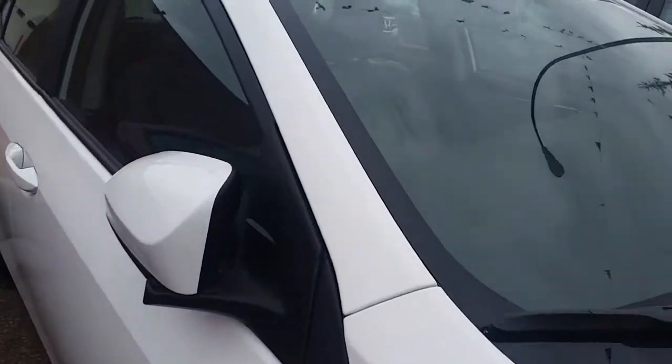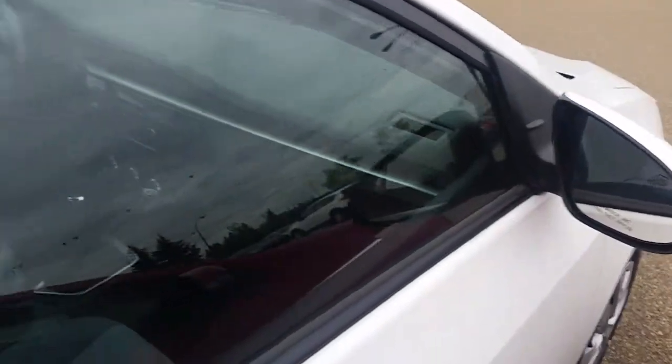As we come around here you can see vortex generators behind the mirrors to reduce wind resistance and cause it to swirl around the car.